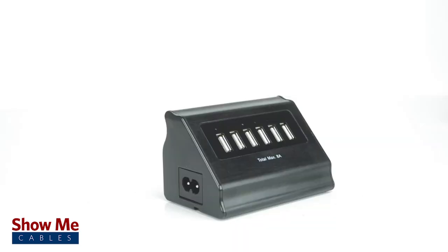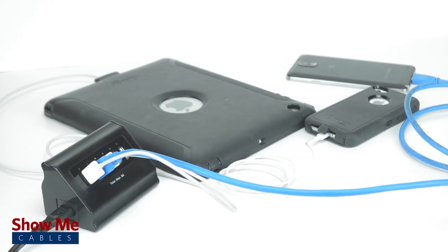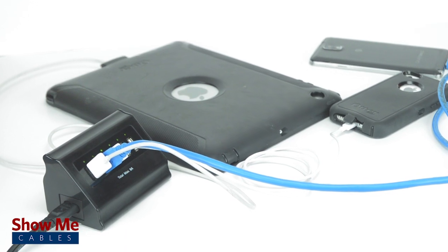With 2.4 amps available in each port, our desktop USB charger has the power to charge phones, tablets, portable gaming devices, and more.